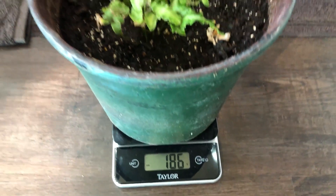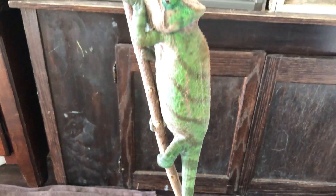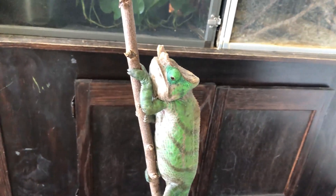When putting your chameleon on a diet, it's helpful to weigh them — I have a whole video on how to do that, linked above and in the description — so you can track their progress and make sure they're dropping weight. Start cutting back on their food and make sure you're using feeders that are low in fat, like dubia roaches, crickets, silkworms, and black soldier fly larvae. Cut back on the treat bugs so your chameleon can lose weight at a healthy rate.